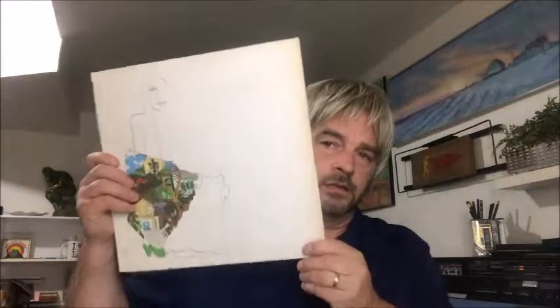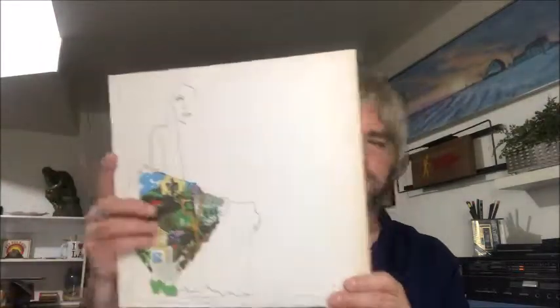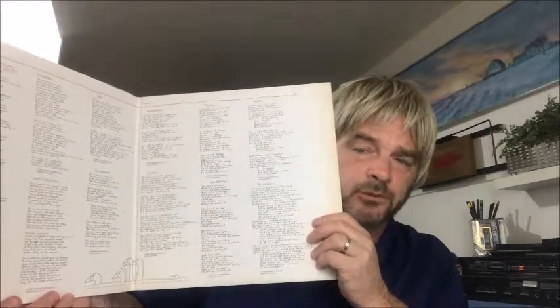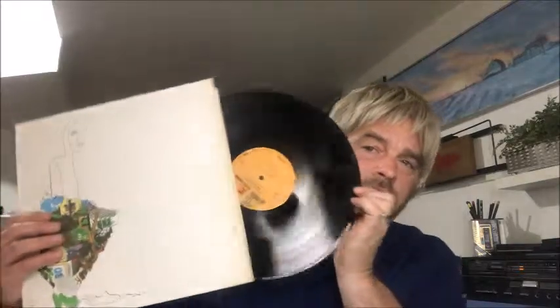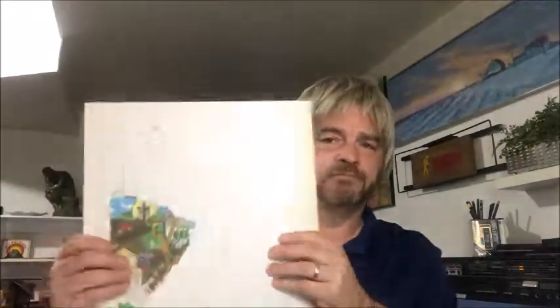Next, we found Ladies of the Canyon. As you can see, Joni has some of her artwork on here. It is also a gatefold with more lyrics than you probably want to see. The vinyl is in fantastic condition — look at that, you could eat off that. This has Big Yellow Taxi on it. I really haven't listened to this one yet, so the jury's still out.